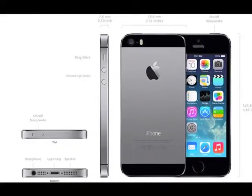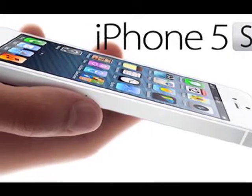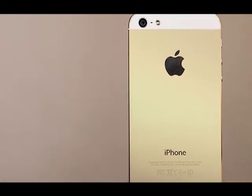weighing just 112 grams, which still feels almost impossibly light when you pick up the smartphone for the first time. The iPhone 5s is still incredible to look at and hold.